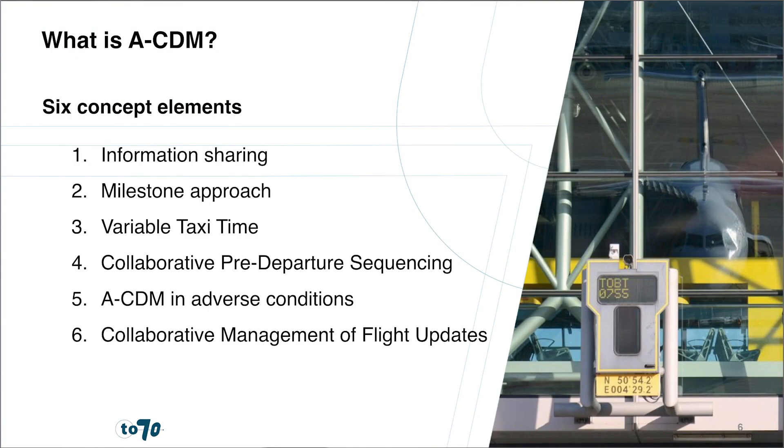Implementation of ACDM is realized by implementing six concept elements: information sharing, milestone approach, variable taxi time, collaborative pre-departure sequencing, ACDM in adverse conditions, and collaborative management of flight updates. The first concept element, information sharing, aims to enhance situational awareness by creating a user interface with shared flight information and alerts. The second concept element, milestone approach, breaks down the flight progress into 16 ACDM milestones that trigger updates of the planning and alerts when discrepancies are detected.